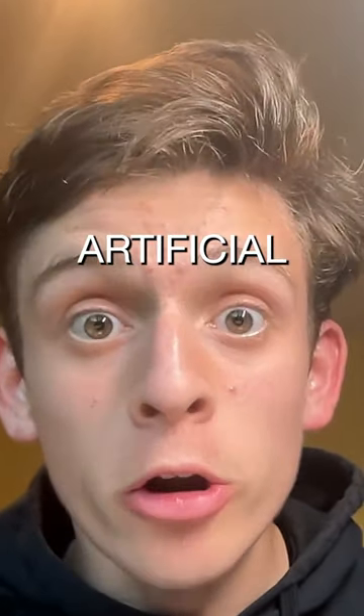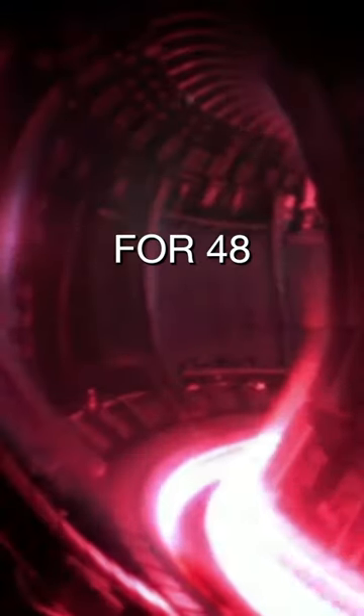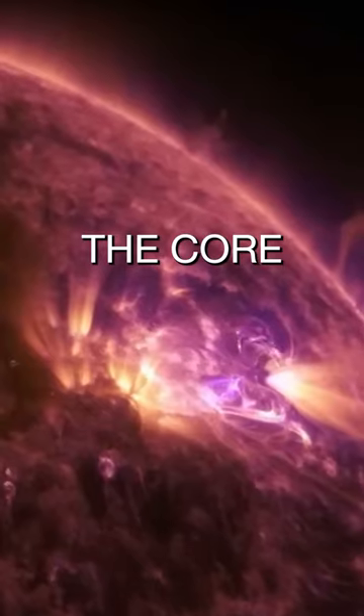Scientists have created an artificial sun. Korean engineers at KSTAR managed to run a fusion reaction for 48 seconds at 100 million degrees Celsius. This is over six times hotter than the core of the sun.